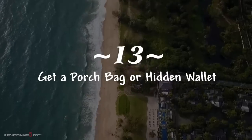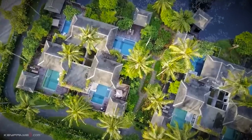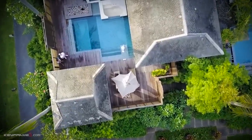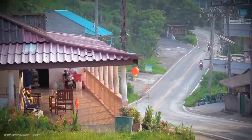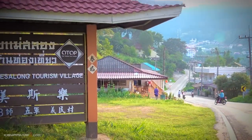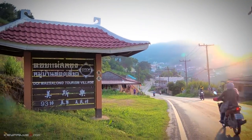The next thing you need is a hidden wallet or pouch to hold your money and other identification — that's always a good idea. You can use your current wallet, but do not place it in your back pocket; always keep your wallet in your front pocket.